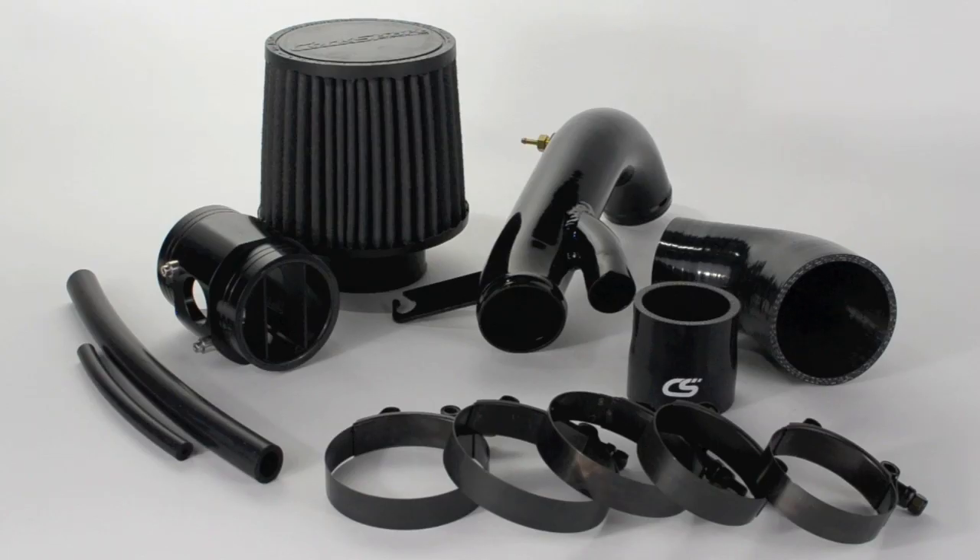As with all of our Corksport parts, the Stage 2 Power Series Intake comes with a 2-year limited warranty, detailed instructions, and knowledgeable telephone installation support.